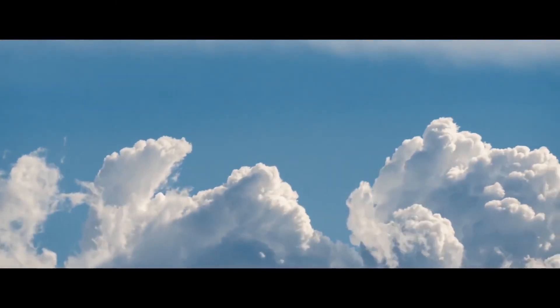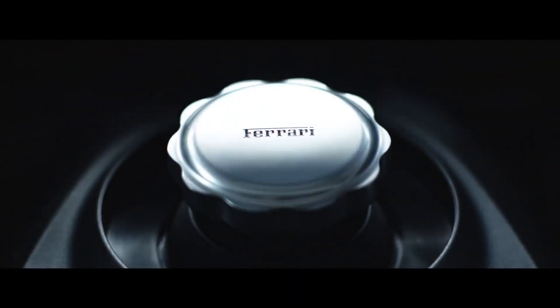Powering the new Spyder is the same twin-turbocharged 3.9-litre V8 that won the International Engine of the Year award in 2016, 2017, 2018 and 2019.